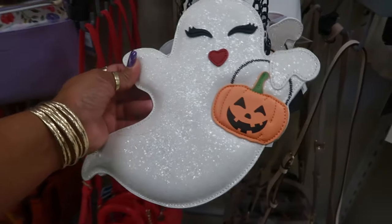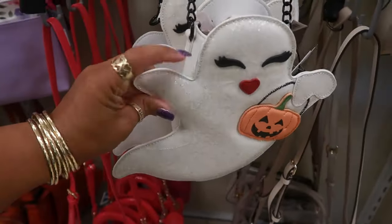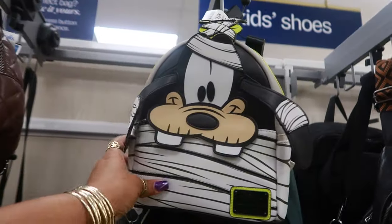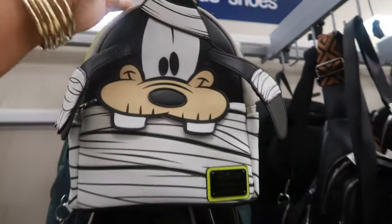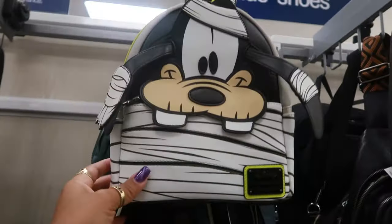I keep seeing this little bag right here for $30. I think it's cute. It's so small though, but I like it. And then you got Goofy. Is this $60? Yes, Goofy is $60. I like the green on there. And this is Loungefly.